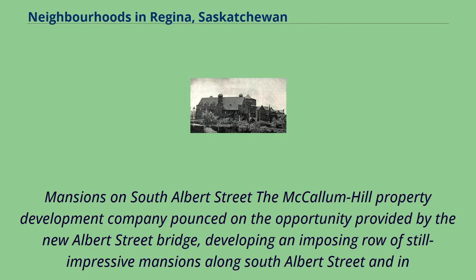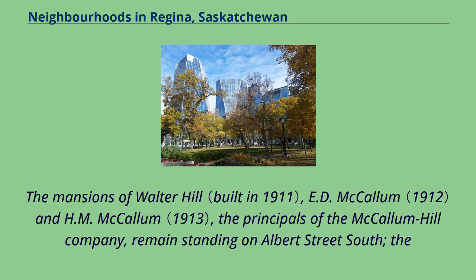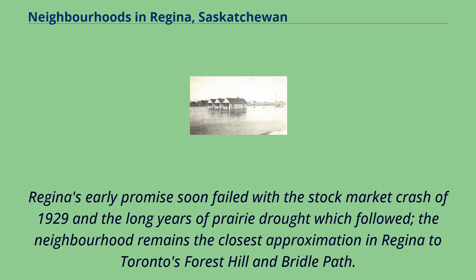The McCallum Hill Property Development Company developed an imposing row of still-impressive mansions along South Albert Street and in the immediately adjacent Old Lakeview Precinct during the years immediately following the establishment of the province of Saskatchewan and the designation of Regina as the provincial capital, through until the beginning of the Depression. The mansions of Walter Hill, E.D. McCallum, and H.M. McCallum — the principals of the McCallum Hill Company — remain standing on Albert Street South. The Hill residence is a designated municipal heritage site. The E.D. McCallum house was owned by the Sisters of the Precious Blood and used as an enclosed convent from 1948–59. Regina's early promise soon failed with the stock market crash of 1929 and the long years of prairie drought which followed. The neighbourhood remains the closest approximation in Regina to Toronto's Forest Hill and Bridal Path.